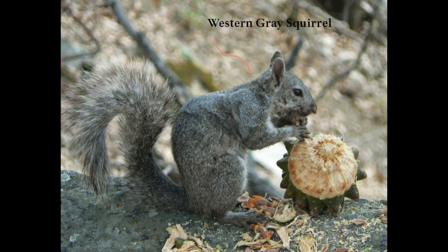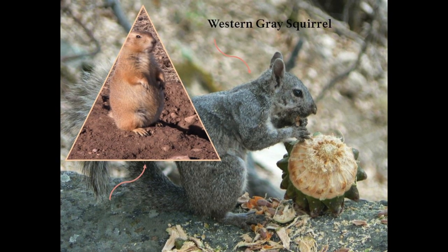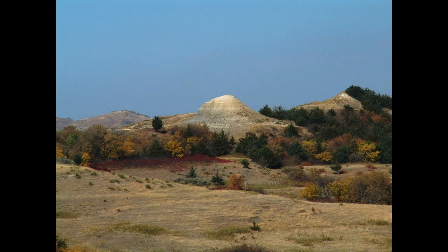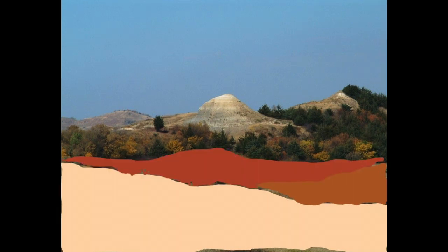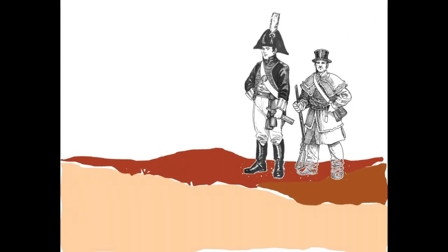Prairie dogs are about the size of a common ground squirrel. Shown on the screen are photos of a western gray squirrel and black-tailed prairie dogs next to one another. This is why when Captain Lewis, Captain Clark, and the other members of the Corps of Discovery first encountered prairie dogs at Old Baldy right here in Nebraska on September 7th, 1804, they called them Barking Squirrels or the Burrowing Squirrels of the Prairie.